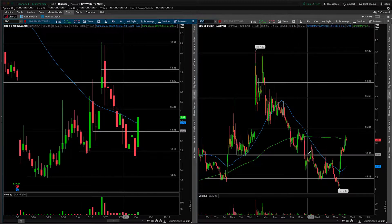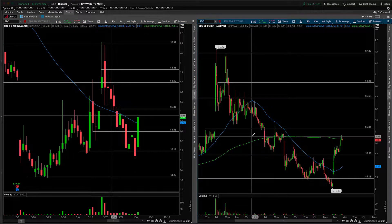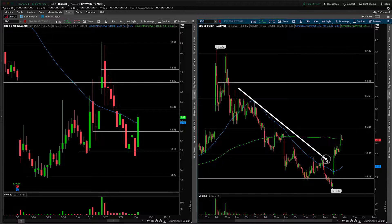The other thing, and this is probably more obvious through the 30-minute lens, is if you were following this as a resistance trend line, that has now been broken to the upside. So this could be the start of a trend reversal, but I would encourage you not to get overly optimistic just yet.